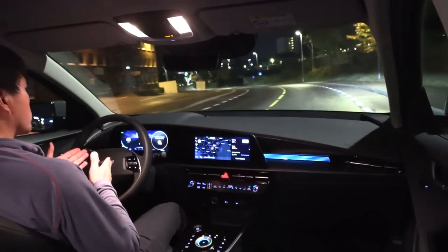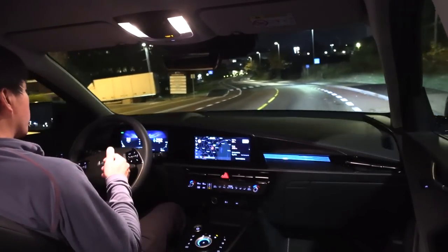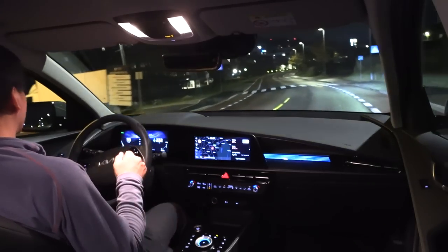And then suddenly autosteer stops working. That is really bad — you should not disengage autosteer like that.